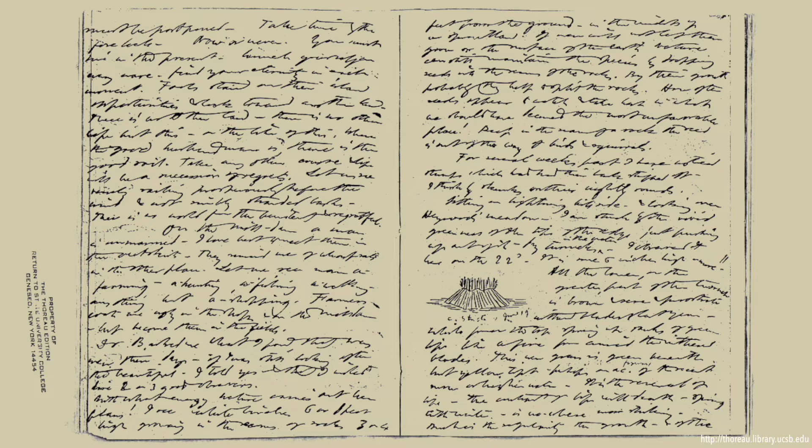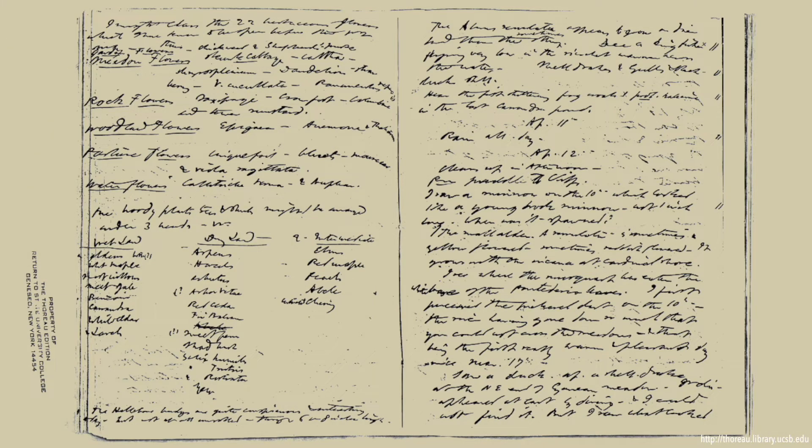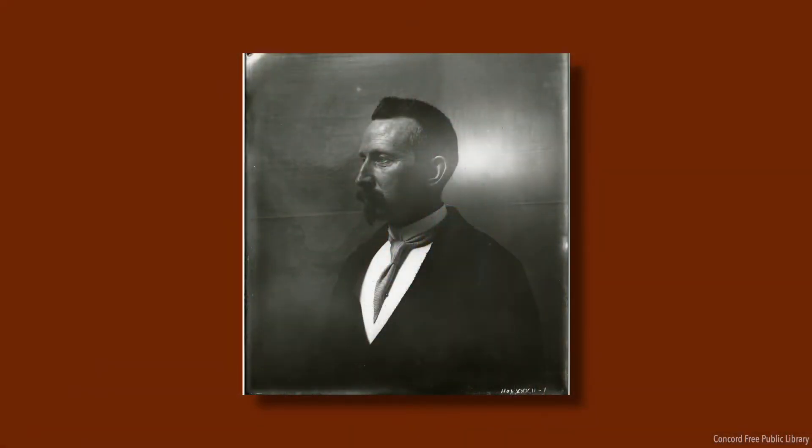He took these observations over a period of about a decade. And in order to understand how organisms respond to climate, you need a long time horizon — you need many, many years of information and data. Fortunately for us, there were many researchers along the way who were also gathering similar kinds of information during different periods in time.